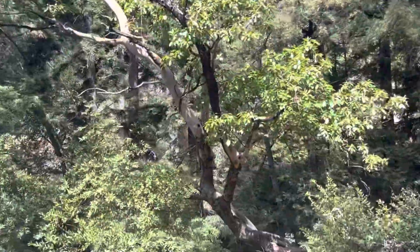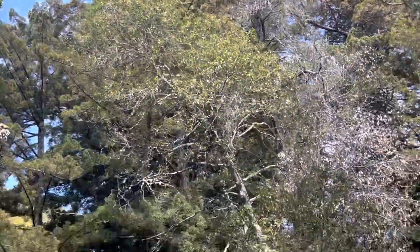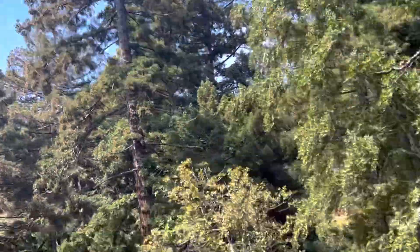Look at that — you've got some native oaks, lots of cool native species. Look at those redwoods. Amazing.